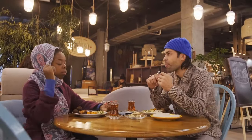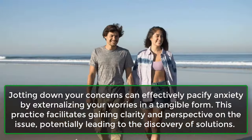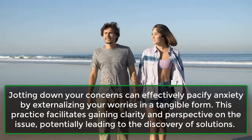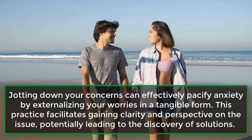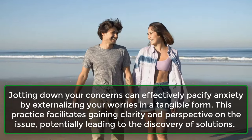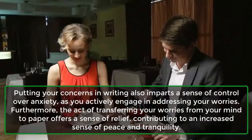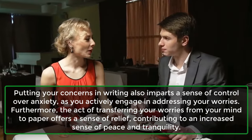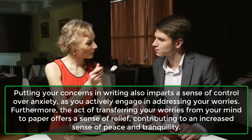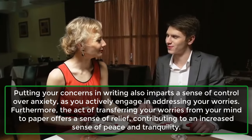6. Write It Down. Jotting down your concerns can effectively pacify anxiety by externalizing your worries in a tangible form. This practice facilitates gaining clarity and perspective on the issue, potentially leading to the discovery of solutions. Putting your concerns in writing also imparts a sense of control over anxiety, as you actively engage in addressing your worries. Furthermore, the act of transferring your worries from your mind to paper offers a sense of relief, contributing to an increased sense of peace and tranquility.